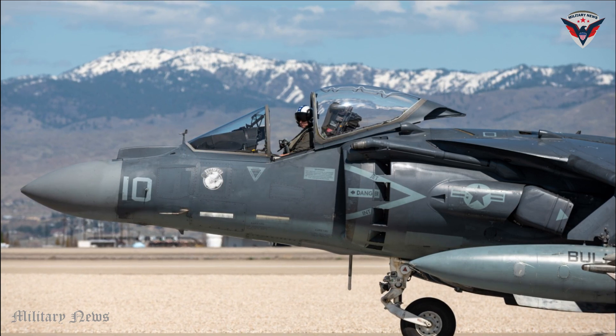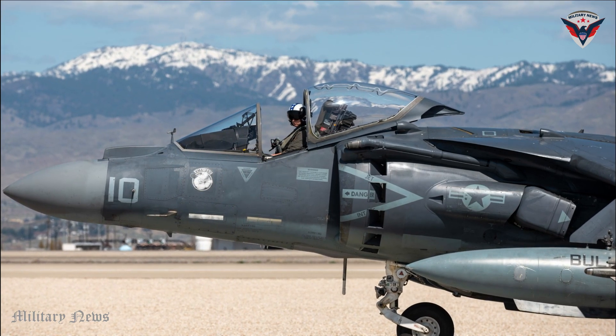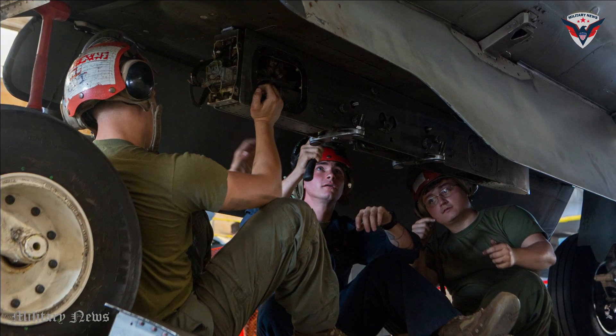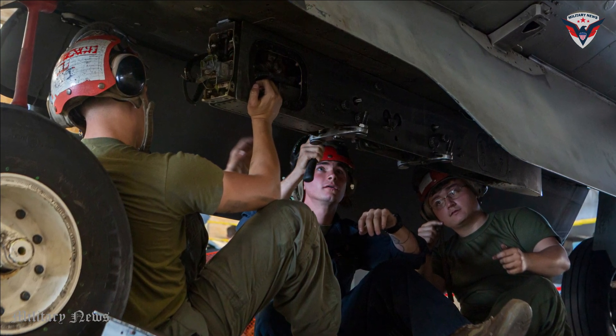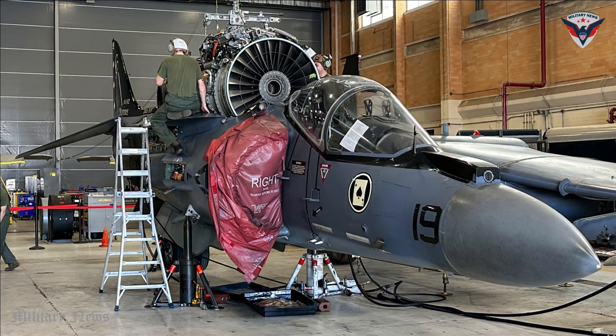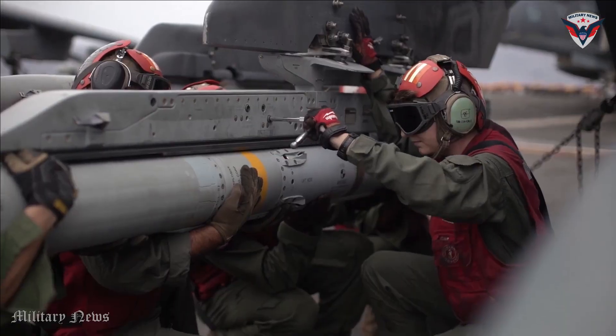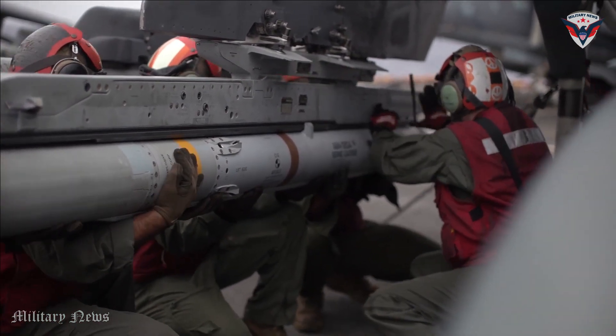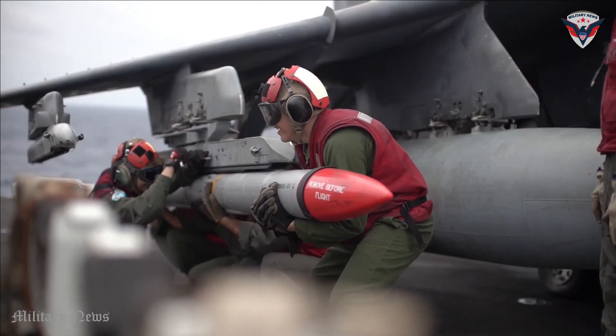Logistics support capabilities are also important in military operations, and the Harrier II has been designed for easy maintenance and care. The aircraft has a self-diagnosis system that can help identify problems and speed up the repair process. In addition, the rapid weapon and fuel loading capabilities allow the aircraft to be ready to return to the air in a short time after maintenance.